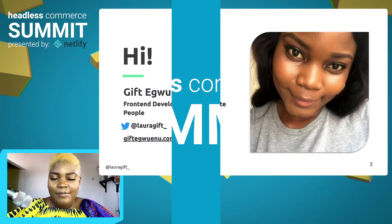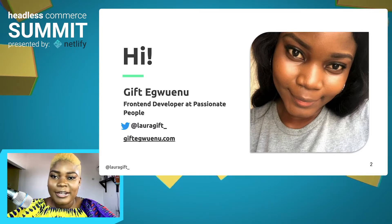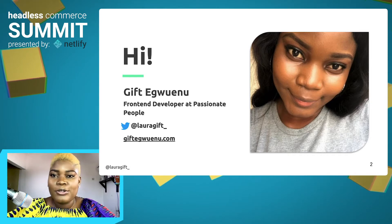Hi, my name is Gift Egwenu, and I'm a front-end developer at Passionate People. After this talk, if you'd like to reach out to me, you can find me on Twitter at lauragift_underscore and also my personal website, giftegwenu.com.